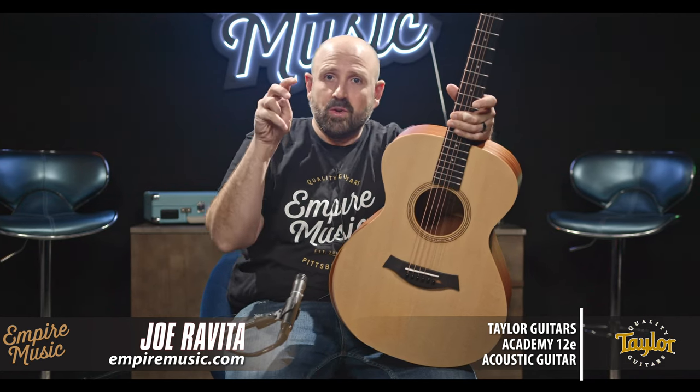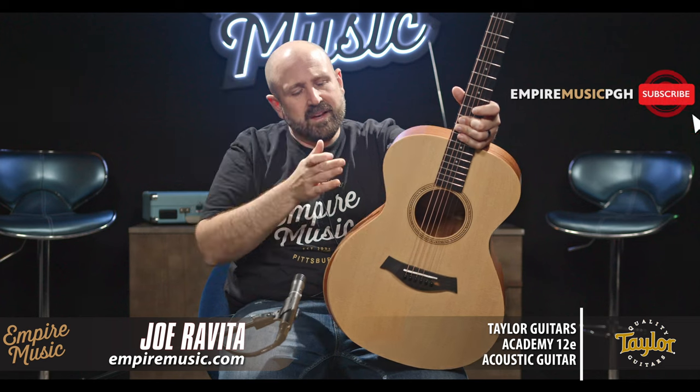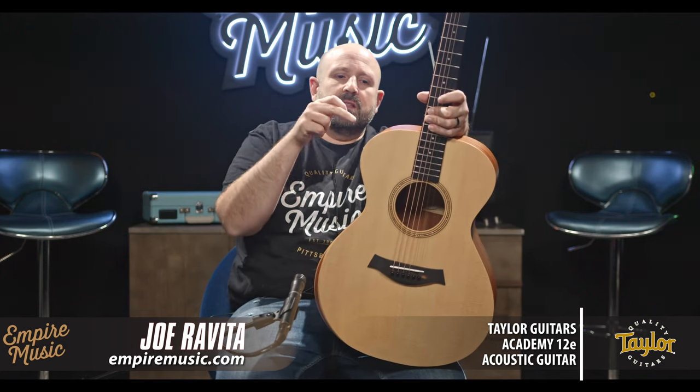Go to empiremusic.com and check out all of our Taylor Guitars. If you've been looking for your first real acoustic guitar, stop here — it's a must-consider. If you own tons of guitars and want something great to travel with that can feel and perform like higher-end guitars, this is it. We do a full factory setup on everything we sell so when it's delivered to your door it's ready to go. Subscribe to our YouTube channel, chat with us through the site — this is the Taylor Academy 12E from Empire Music. Thanks so much for watching.